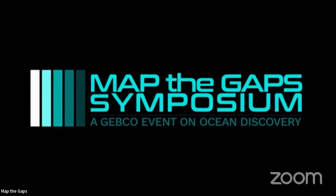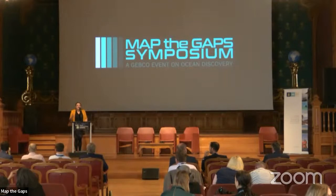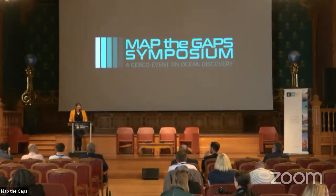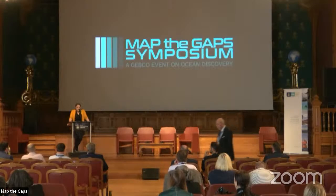Good afternoon everyone. Thank you so much for joining us for our session on new explorers and new technologies. This session is dedicated to exploring the intersection of new technologies, emerging explorers, and the power of crowdsource bathymetry in reshaping the landscape of ocean mapping.